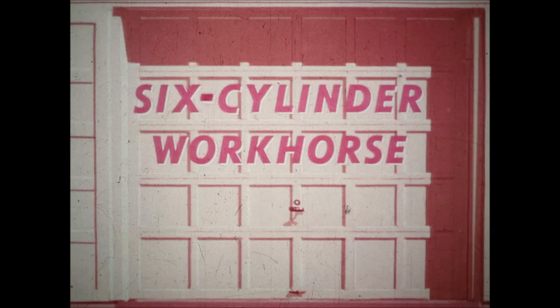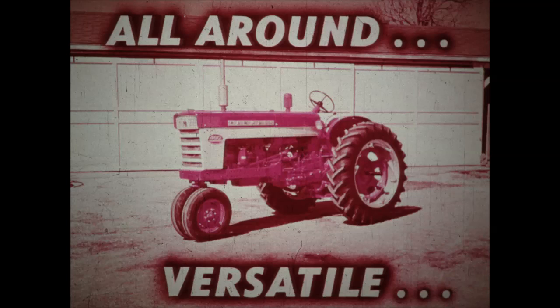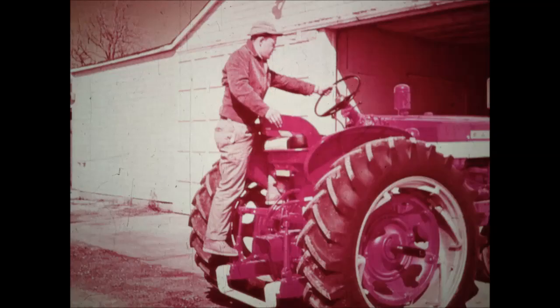Behind these doors you'll find the best all-around workhorse on the face of the earth. So let's open them up and take a look. Yes sir, the Farmall 460. A six-cylinder powerhouse big enough for the big jobs, economical enough for the small jobs. The Farmall 460 — all-around? You bet. Versatile? And how? Perfect for the man who farms with one tractor, just right for the man who needs plenty of extra power from time to time. So let's put her to work.